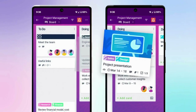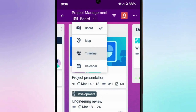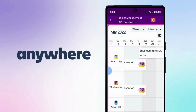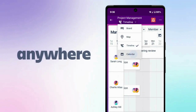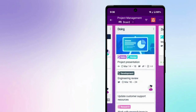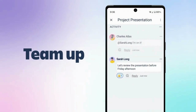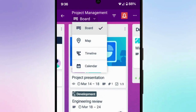Trello's interface is based on the concept of boards, which represent projects, and cards, which represent tasks. Users can create boards for different projects and add cards for specific tasks. Cards can be assigned to team members, labeled, and moved between lists to track progress. Trello also supports integration with various tools such as Google Drive, Slack, and Asana.